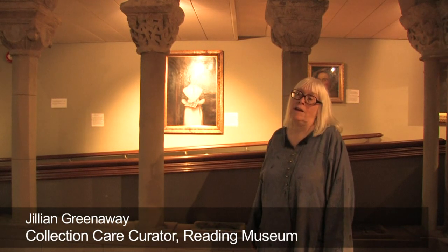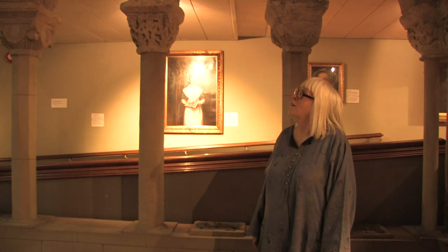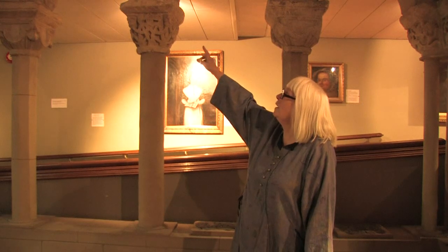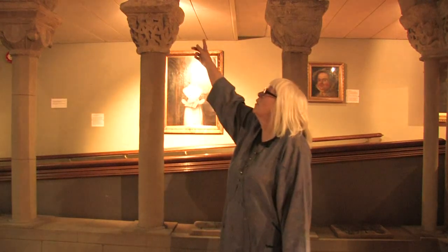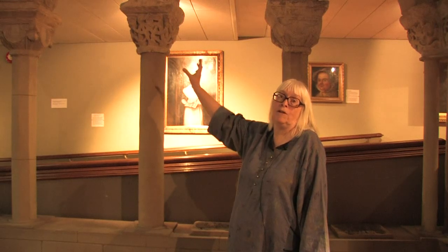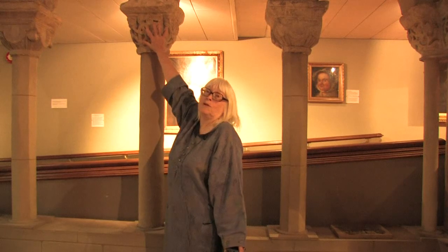Henry spared no expense in building this abbey. Some of the best stone was brought from Caen in France, and looking at some of these carved stones like this one — this is a capital on top of a column — normally the decorated part would be one piece of stone and the square slab on top a separate piece. But these capitals from Reading Abbey are all made of one block of stone, so he had to buy a big block and then wasted a great chunk of it while this part was cut away.